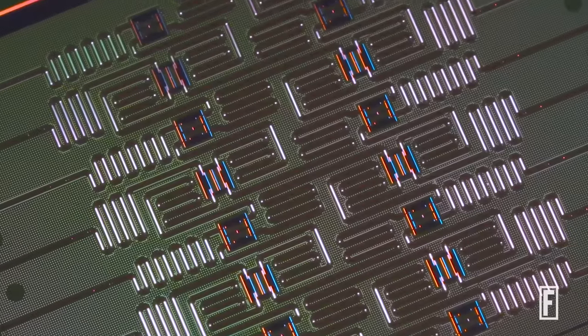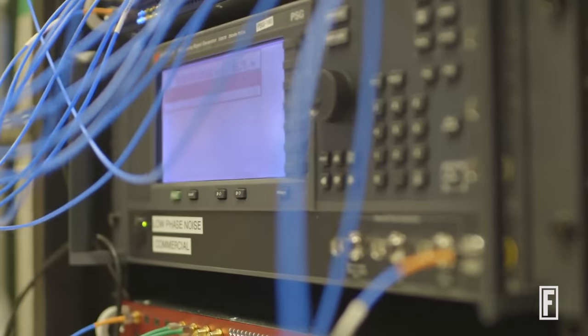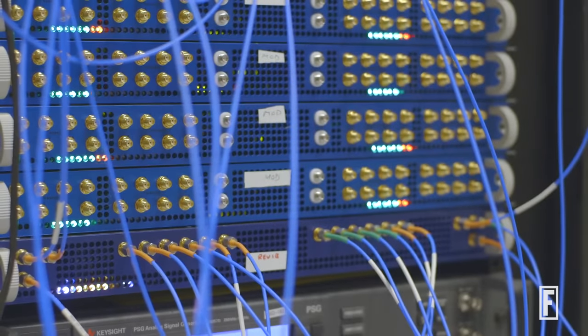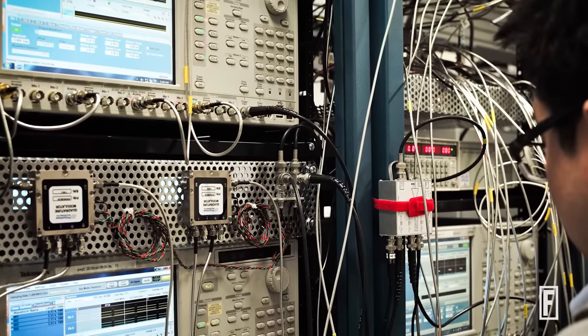Quantum computers are extremely sensitive and are prone to interference of really any sort. If I were to raise the temperature too much, or even if I were just to shake it, it would affect the electronics feeding into the chip itself and cause a little bit of instability in how we program those devices.